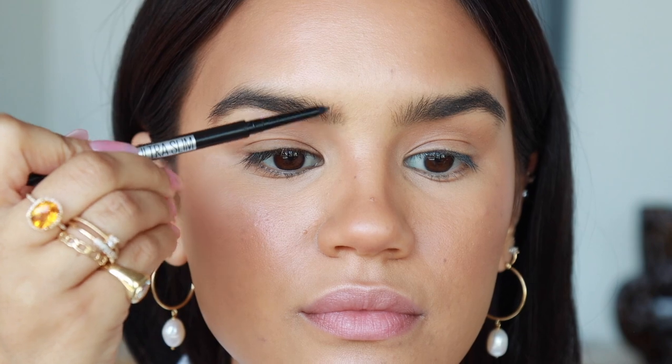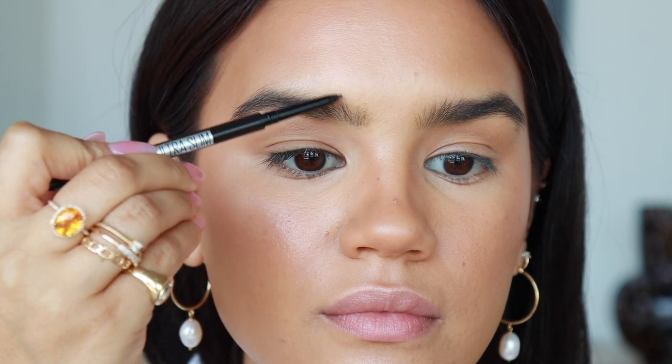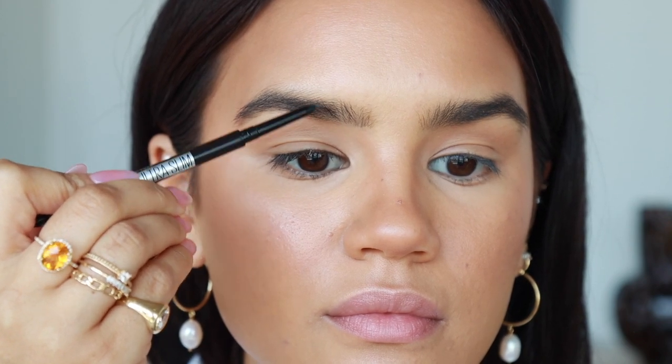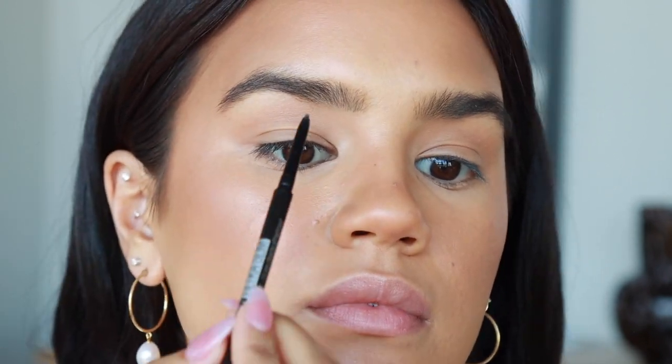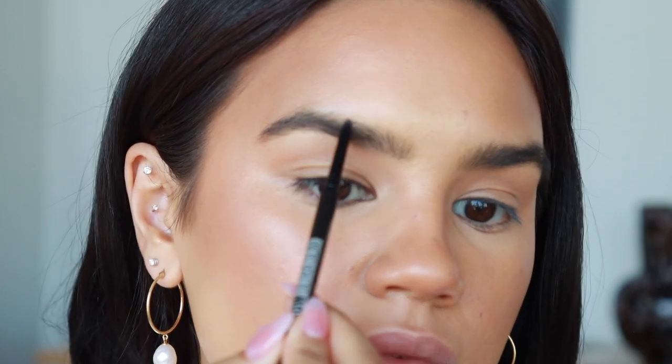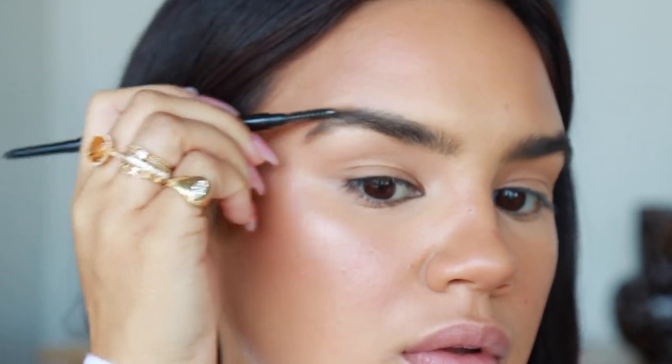This is a new product for me: the Maybelline Brow Ultra Slim 1.5mm defining pencil. I'm really craving super tiny pencils right now because I want my brows to look full without looking cartoony — I want to draw in hair-like strokes. I got mine in shade black since my hair is very dark. It's way more affordable than the one from Refy, which I still love, but I use brow pencils so much that the price point matters.